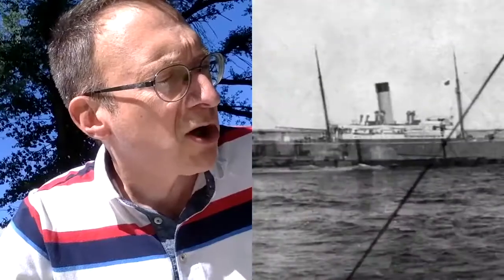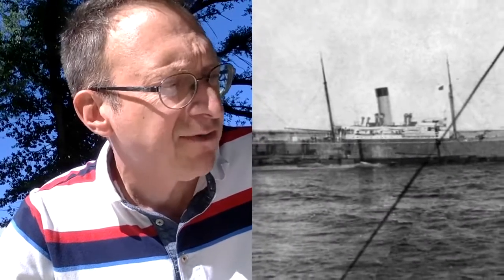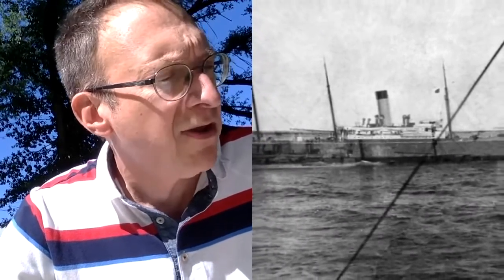Another ship, the Carpathia, was 58 miles away when it received the distress call. The Carpathia rushed to rescue the survivors. Only 705 people were saved. Newspaper headlines around the world announced the loss of the unsinkable ship. It quickly became the subject of countless books and films.